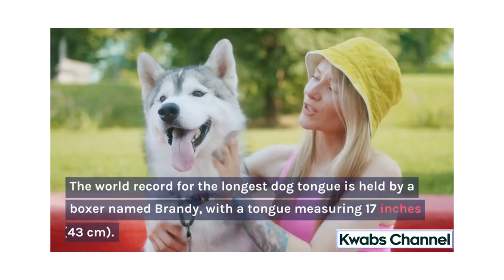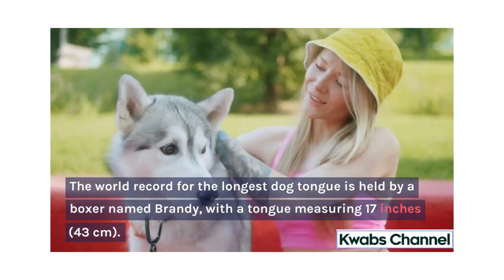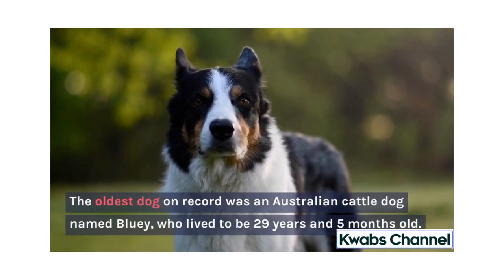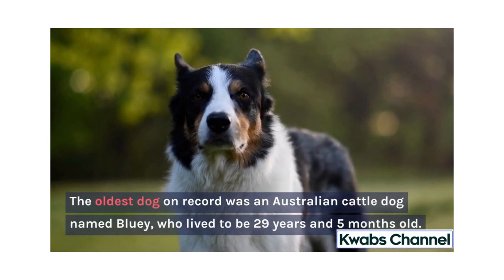The world record for the longest dog tongue is held by a boxer named Brandy, with a tongue measuring 17 inches, or 43 centimeters. The oldest dog on record was an Australian cattle dog named Bluey, who lived to be 29 years and 5 months old.